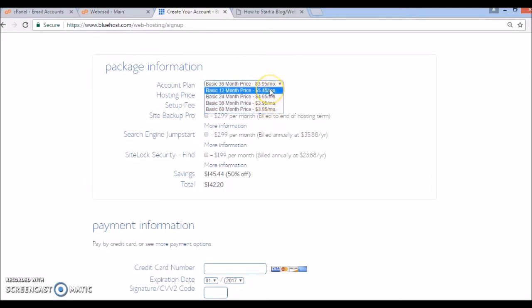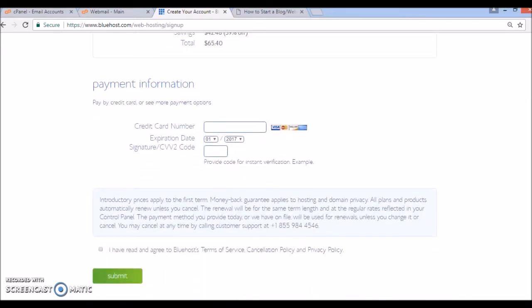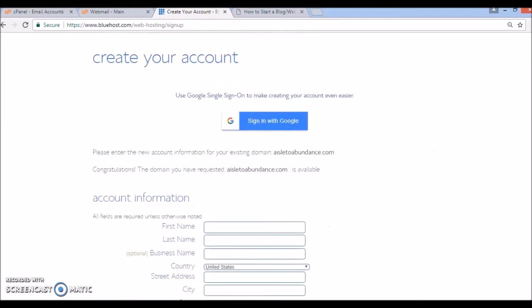It's automatically set to 36 months, so you can change it if you'd like or leave it at 36 months. Based on the amount of information and traffic I'm predicting for my site, I'm going to use the basic 12-month plan because I'll probably have to upgrade in the near future. As you can see it shows you your savings and your total, so you would then go ahead and fill out all the information.